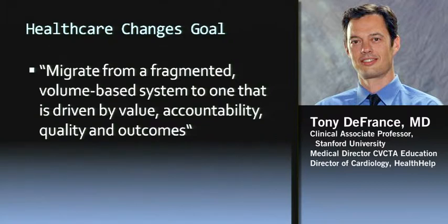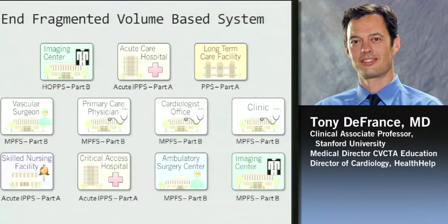The stated goal is to migrate from a fragmented volume-based system to one that is driven by value, accountability, quality, and outcomes. I lifted this directly from CMS, from Medicare and some of their documents. This is the direction they want to move, and it's not that new — some people think it's Obamacare, but this has been going on for more than a decade, moving away from the fragmented volume-based system to a more quality metric system.